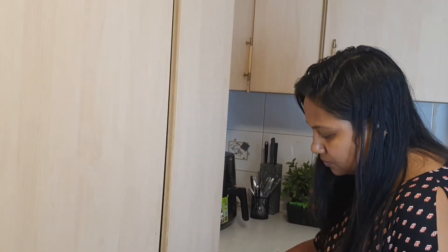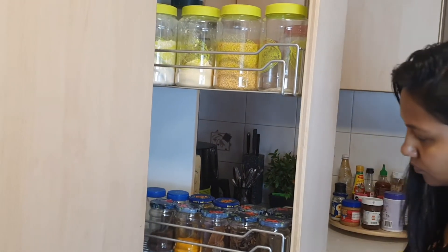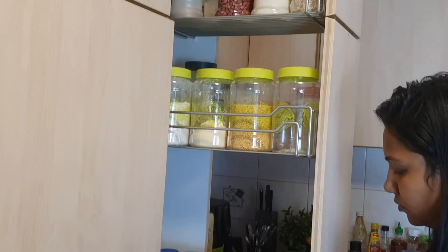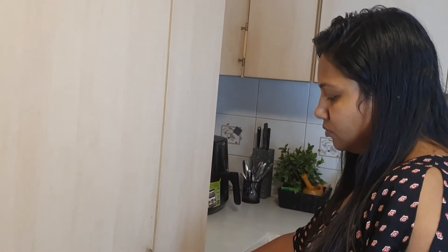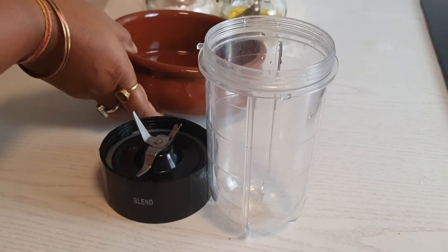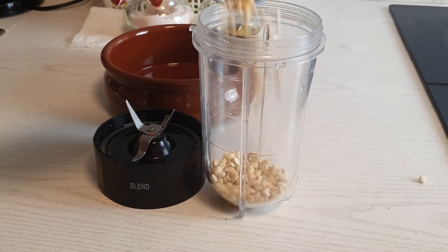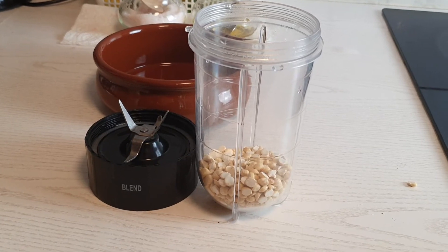Usually by evening my body gets really tired and I don't feel like cooking many things, so I keep it very quick and short. That only happens with my meal prep. So today I am going to have some dosa with chutney. I have the batter ready which I usually prepare during my meal prep for the week, which takes very little time. First I will prepare a quick chana dal chutney.